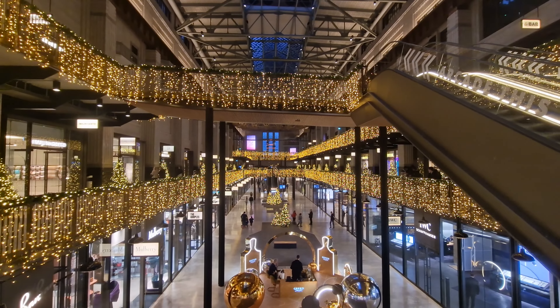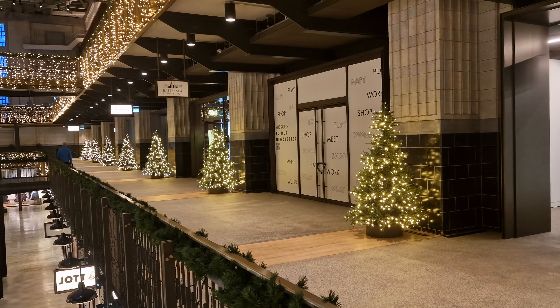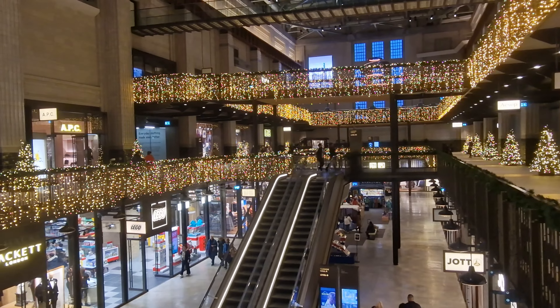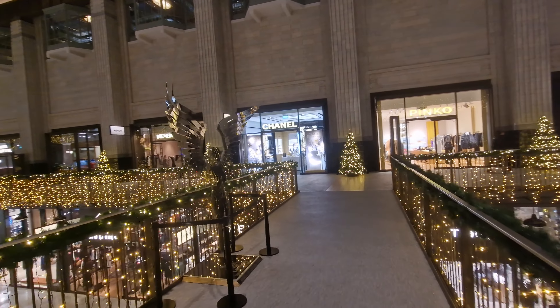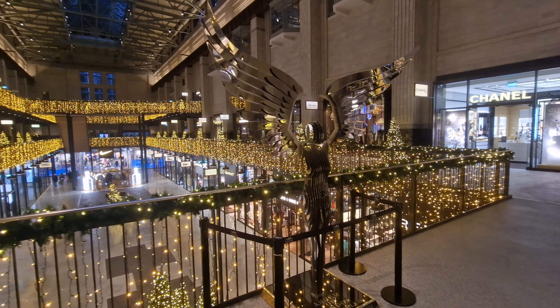We're also going to show you outside with the ice skating rink and some of the features they've got round there as well, including trees which have been projected onto the funnels, as drawn by David Hockney on an iPad. And if you've watched our recent livestream, you will have seen them quite a few times. But if you haven't, don't worry — we're going to bring them here as well.